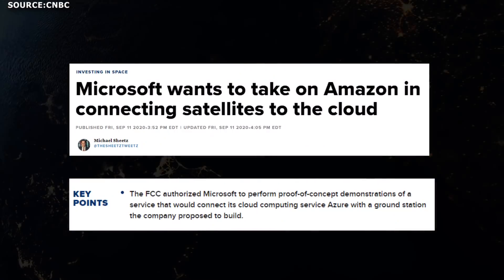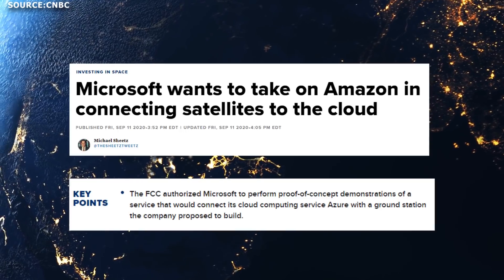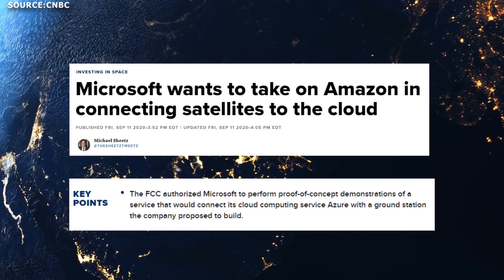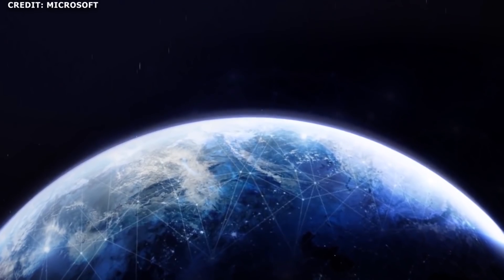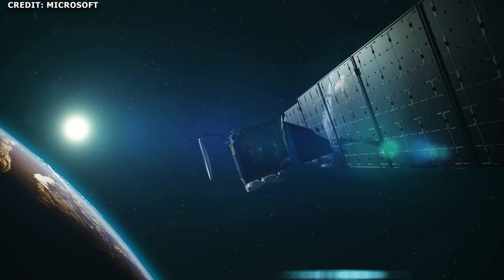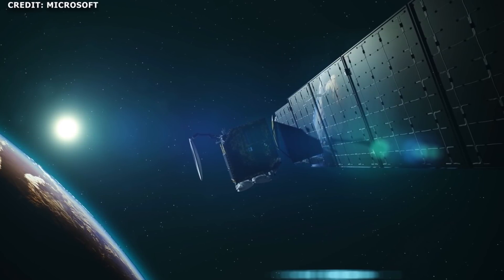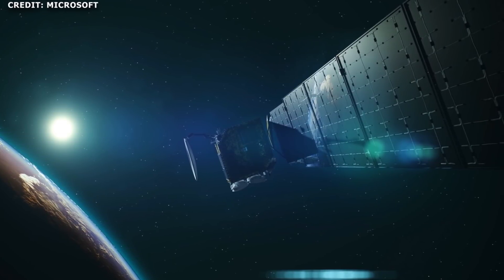SpaceX partners with Microsoft. Microsoft announced its plans to connect satellites directly to the cloud with the launch of Azure Orbital on September 22nd, 2020 at its Ignite conference. Just prior to the launch of Azure Orbital, the FCC granted Microsoft permission to perform proof-of-concept demonstrations of the service. Now, just a month later, on October 20th, 2020, Microsoft announced a new initiative that encompasses Azure Orbital but also expands on the service. The new initiative is called Azure Space.